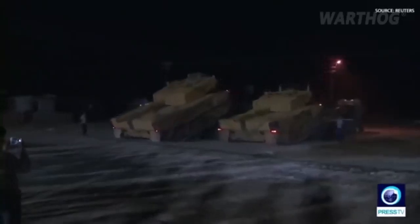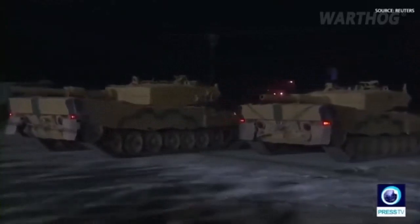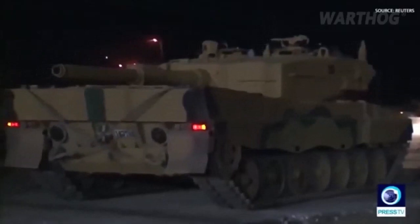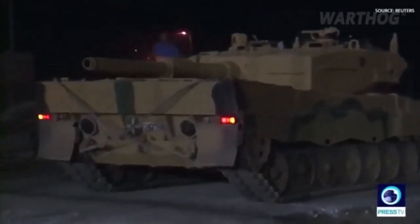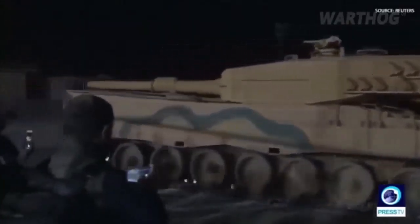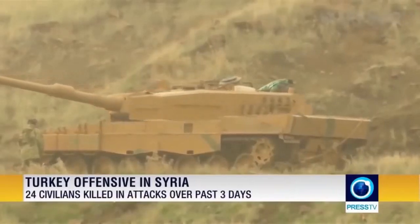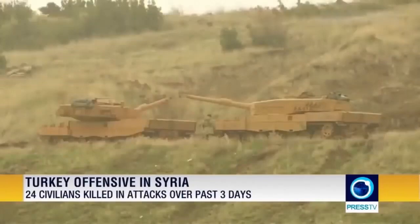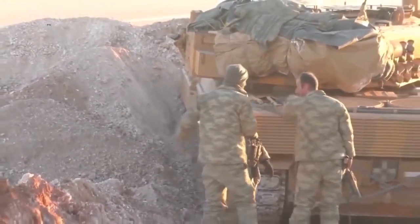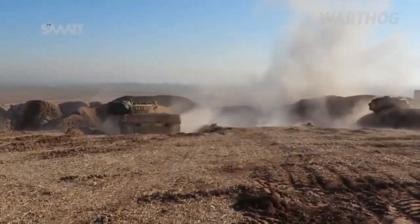The Leopard 2 is often compared to its near-contemporary, the M1 Abrams. In truth, the two designs share broadly similar characteristics, including a scale-tipping weight of well over 60 tons of advanced composite armor, 1,500 horsepower engines allowing speeds over 40 miles per hour, and, for certain models, the same .44 caliber 120mm main gun produced by Rheinmetall. Both types can easily destroy most Russian-built tanks at medium and long ranges, at which they are unlikely to be penetrated by return fire from standard 125mm guns.